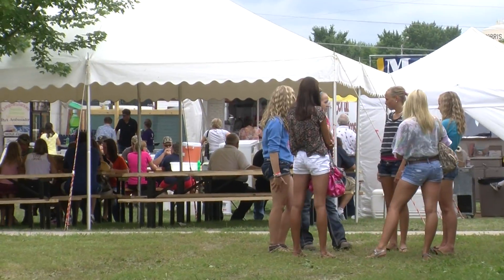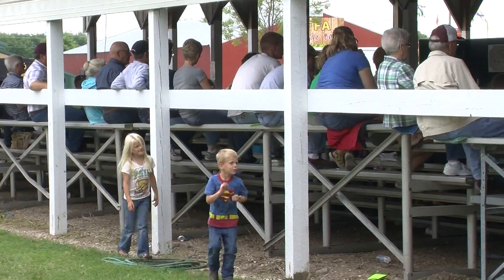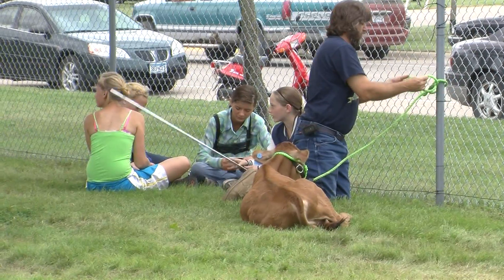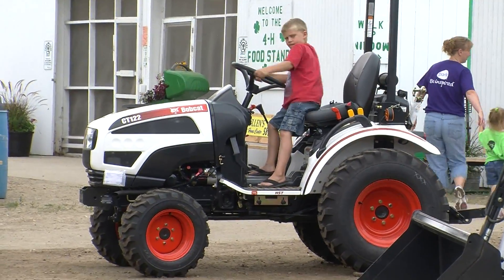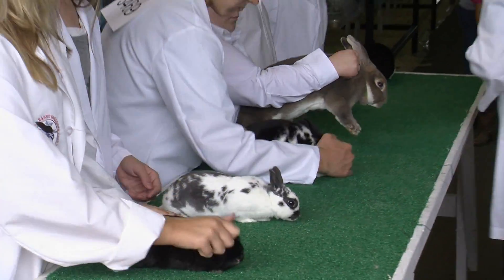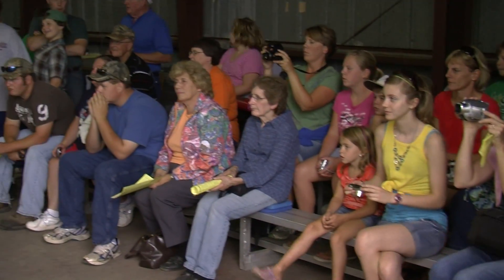There are a lot of people here every day and at night it gets pretty crowded — it's a big deal for a lot of people. When people refer to things it's like 'before the county fair' or 'after the county fair.' It's a pretty big deal. I look forward to it — it's a good place to get together with friends, show your livestock, just hang out. It's a big thing in the community.